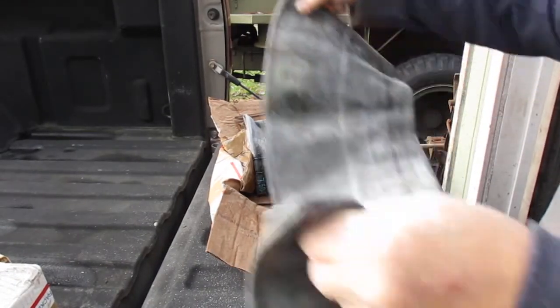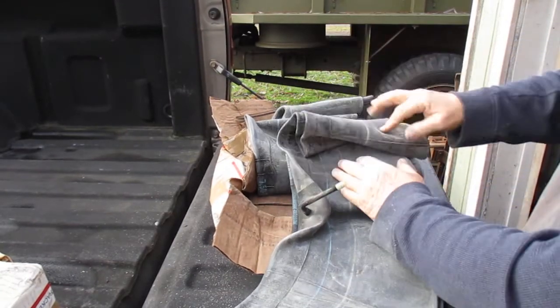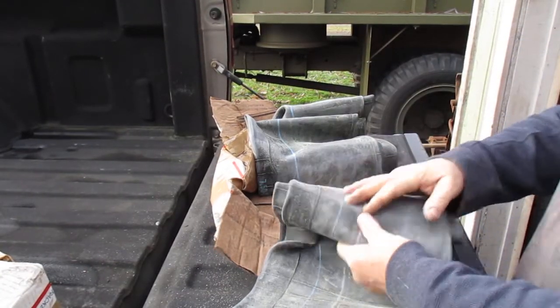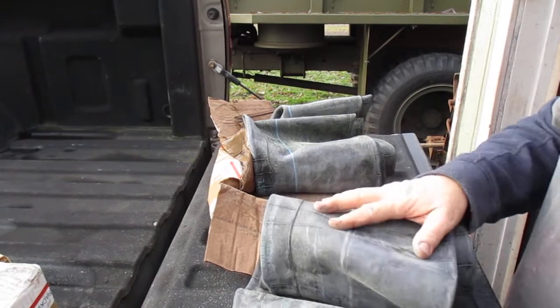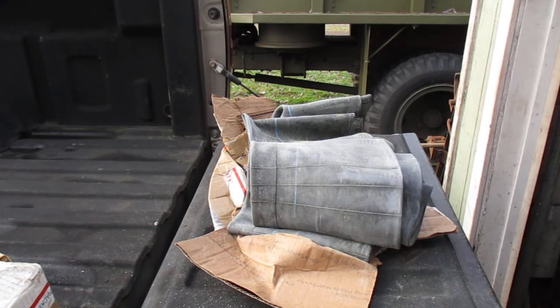Got these probably about a year and a half ago for spares, before I bought the 41 at auction. So now I have tubes for that truck.